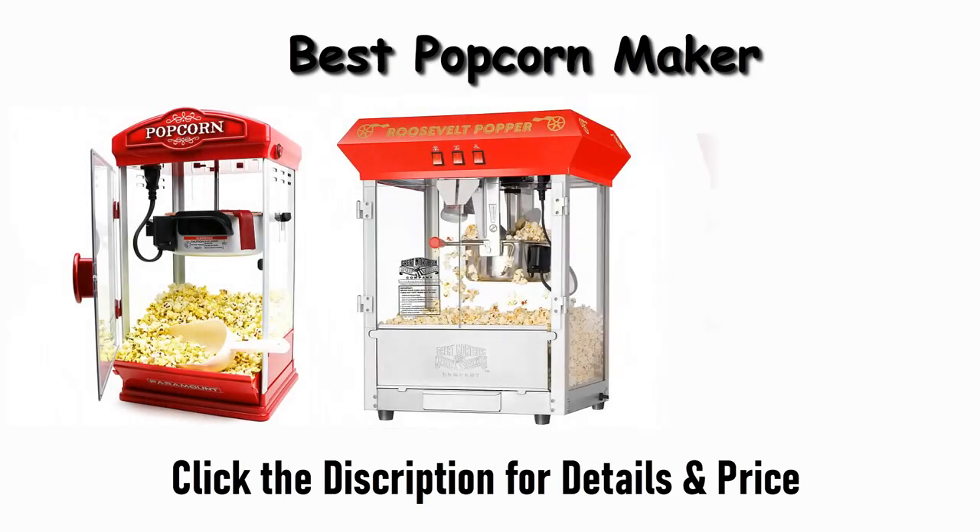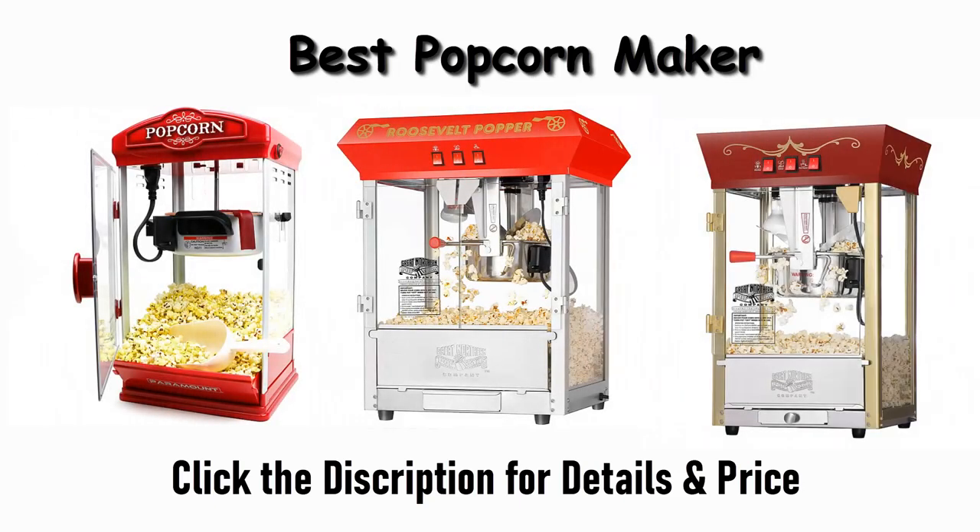Find the best popcorn maker on Amazon and Aliexpress. We analyzed consumer reviews to find the top-rated products. Find out which product scored best and what to buy. I am going to review the top 10 best popcorn makers on the market.